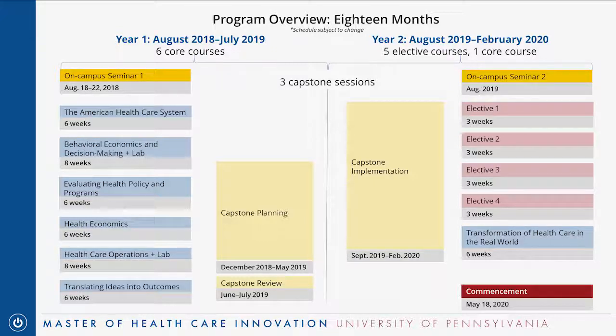Dustin asked if the time is flexible — can it be spread out over two or three years rather than 18 months? The degree is designed to be a cohort experience, so it has to be done within 18 months. But it is designed for working healthcare professionals, so there's a lot of flexibility built in. We know things come up at work or in your personal lives, and we can work with you around that.